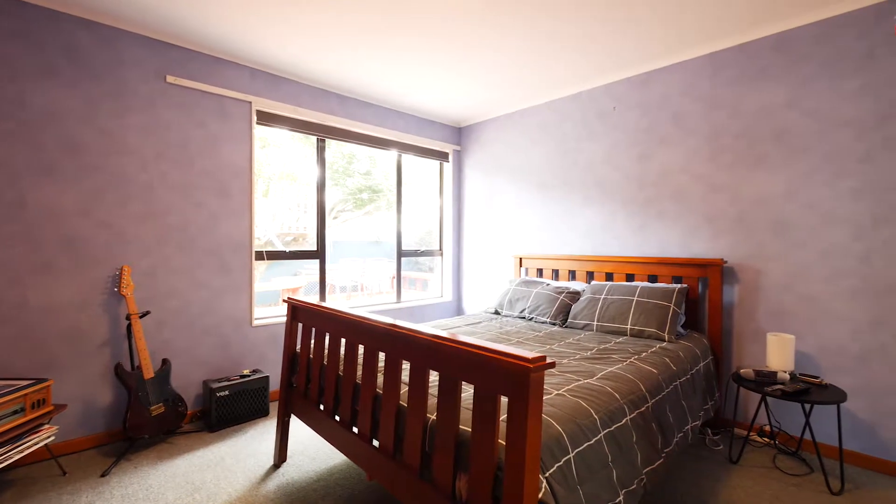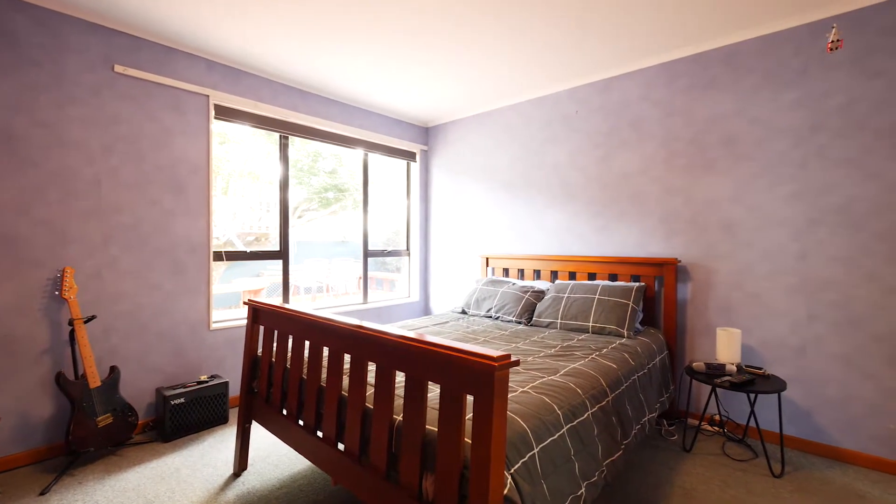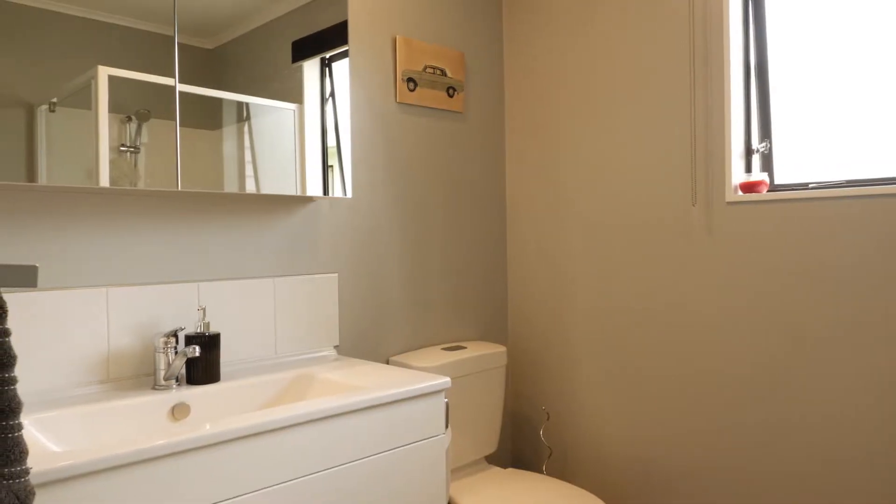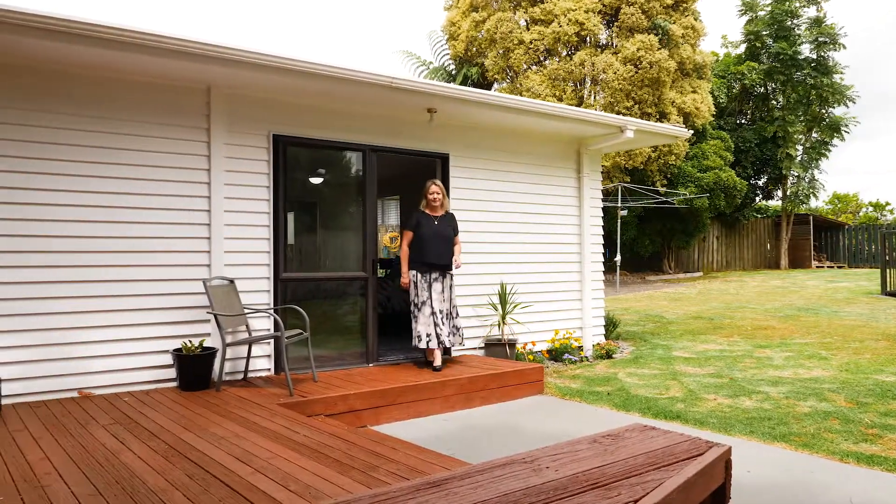There are five bedrooms and I know you will not be disappointed with the size of them. The master bedroom is huge and also has a walk-in robe and en suite, as well as having sliders opening to the backyard.